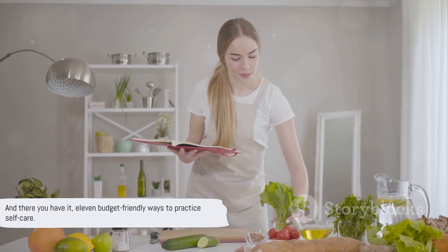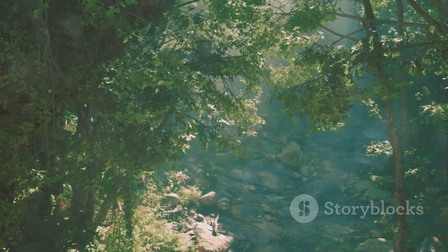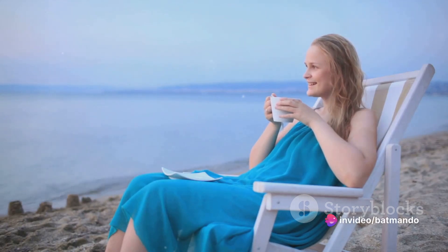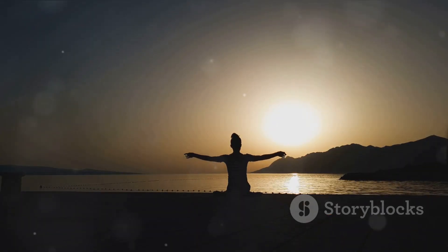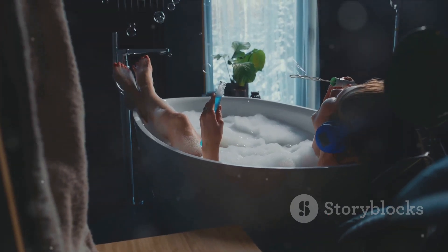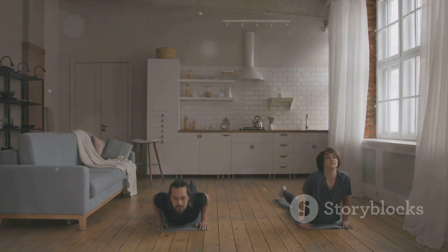And there you have it — eleven budget-friendly ways to practice self-care. From immersing yourself in the tranquility of nature to creating your own home spa, there's a myriad of ways to rejuvenate and recharge. You can nourish your body with healthy eating or strengthen it through regular exercise. These practices are not just about pampering yourself; they're about cultivating a lifestyle that values self-care. Remember, your well-being is not a commodity to be compromised due to budget constraints — it's your right, and it's within your reach. Self-care is not a luxury, but a necessity, and it doesn't have to break the bank. So go ahead, choose a way that resonates with you, and start practicing self-care today.